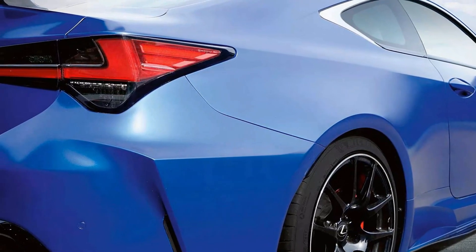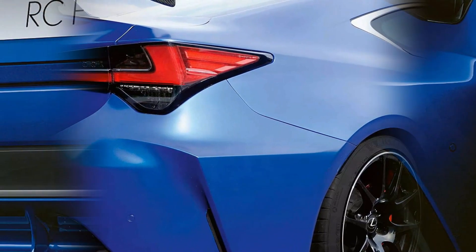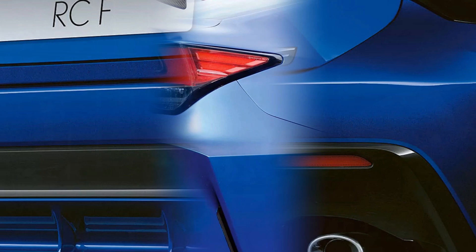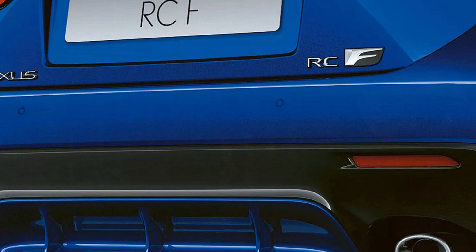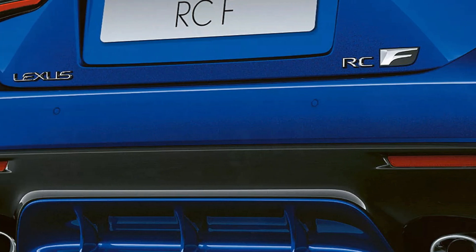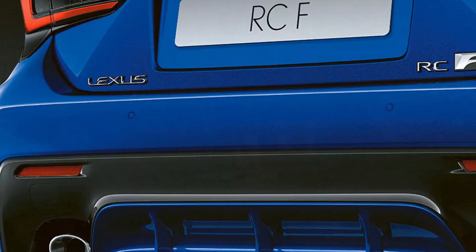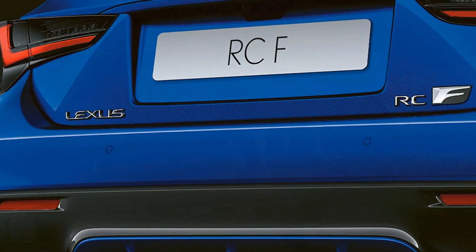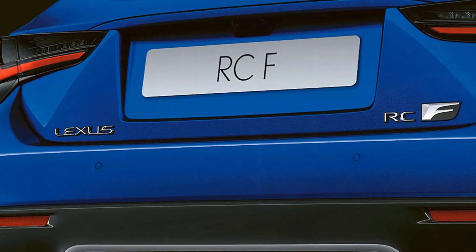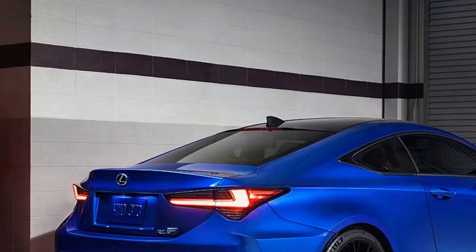At the heart of the Lexus RC F is its powerful 5.0-liter V8 engine, which delivers an exhilarating 472 horsepower and 395 lb-ft of torque. This robust engine allows the RC F to accelerate from 0 to 60 mph in just 4.4 seconds, making it one of the quickest cars in its class. The engine is paired with an 8-speed automatic transmission that provides smooth and responsive shifts, enhancing the driving experience.